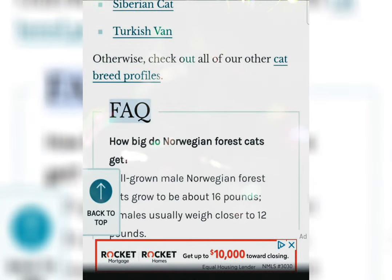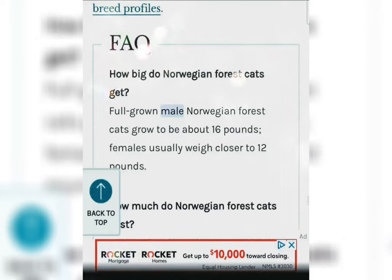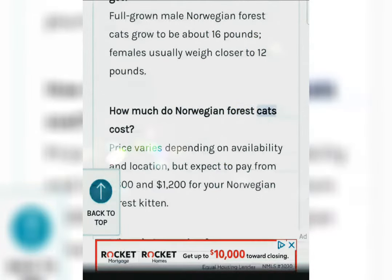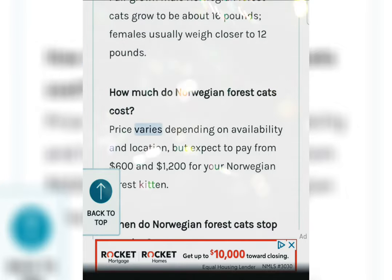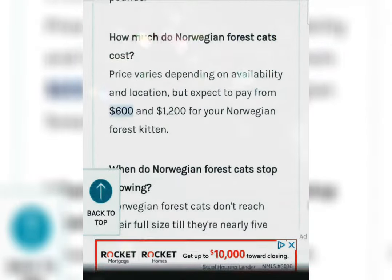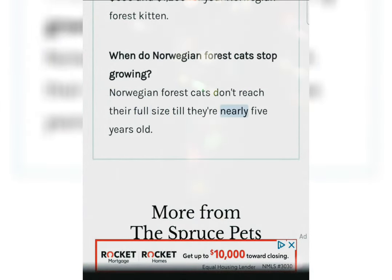FAQ. How big do Norwegian Forest Cats get? Full-grown male Norwegian Forest Cats grow to be about 16 pounds. Females usually weigh closer to 12 pounds. How much do Norwegian Forest Cats cost? Price varies depending on availability and location, but expect to pay from $600 to $1,200 for a Norwegian Forest Cat kitten. Norwegian Forest Cats don't reach their full size until they're nearly 5 years old.